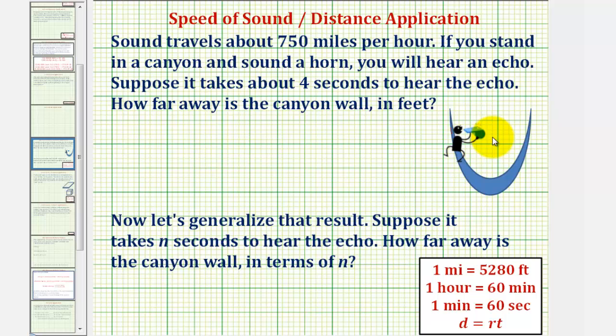What's happening here is you're in a canyon. If you sound a horn, the sound travels to the opposite wall, bounces back, and then you hear it. The total time it takes to hear the echo is four seconds, which means it would take two seconds to reach the opposite wall, and then two seconds to travel back to you.